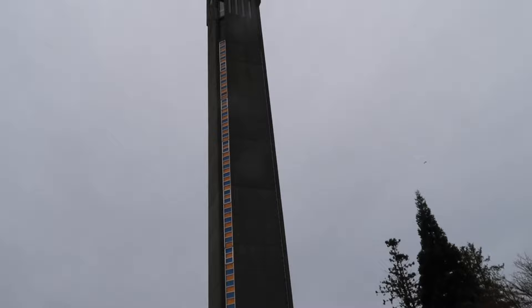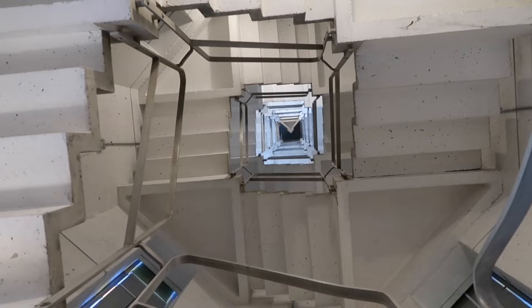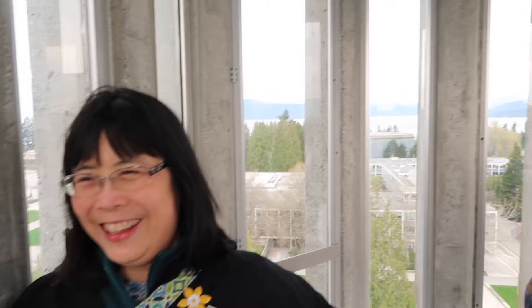We are going to the very top. This is what the steps look like going up the Ladner Tower — it's going to be pretty cool. How do you feel, Wendy? A little breathless. Boy, this is a breathtaking view. It's pretty amazing.